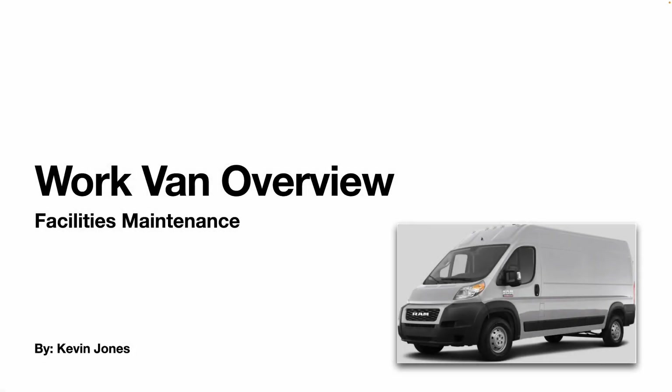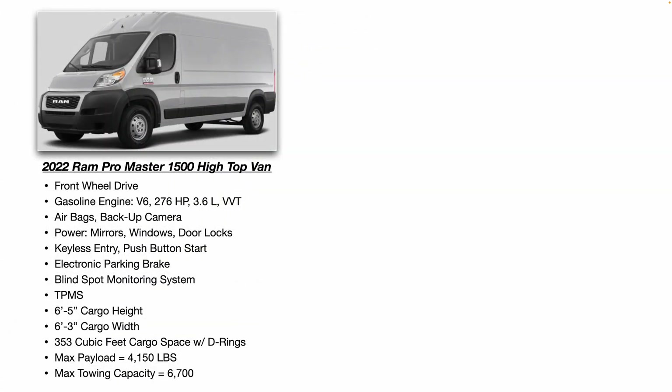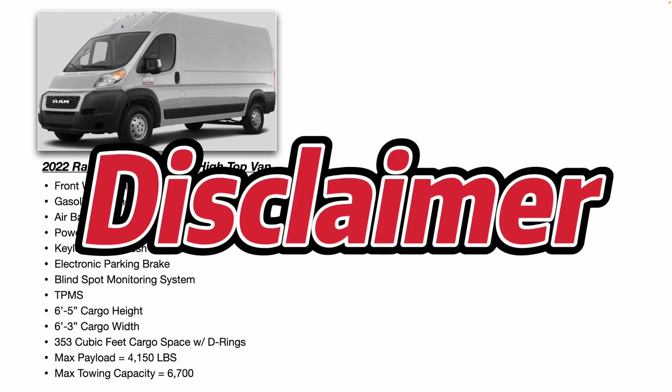Hey, today we're going to do a work van overview. The van we're going to be reviewing is the company van that I drive every day for my job. It happens to be a 2022 RAM ProMaster 1500 high top van. Just a quick disclaimer — this video is not a paid promotion for RAM or any other vehicle manufacturer.